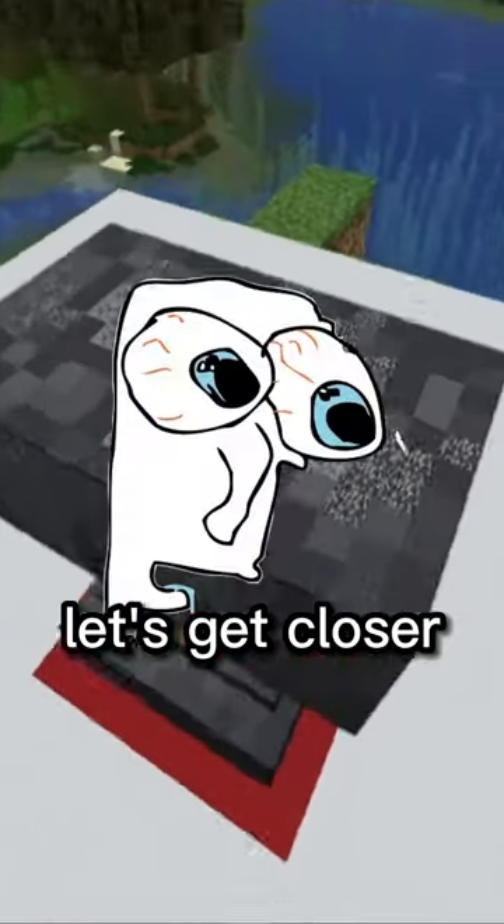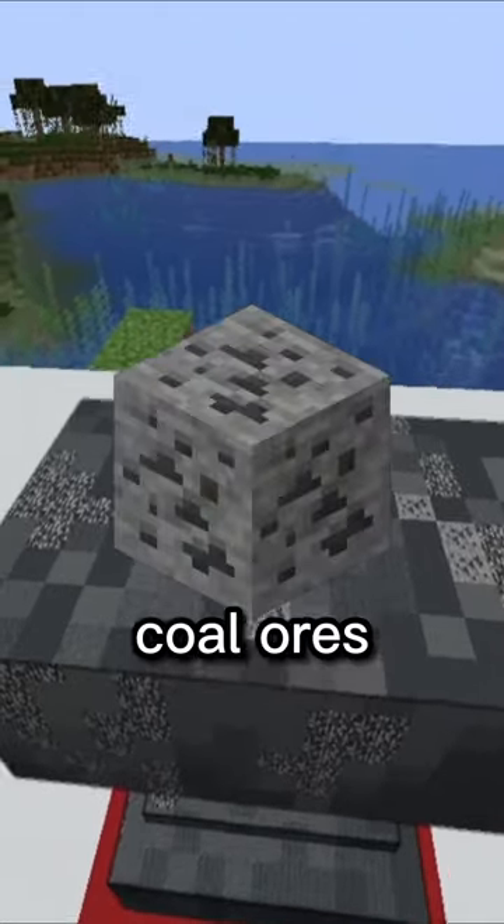Damaged anvil, let's get closer. Wow, okay. It has a little coal ore, little bedrock, little wool.